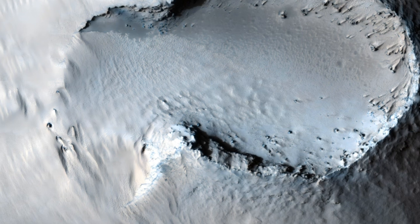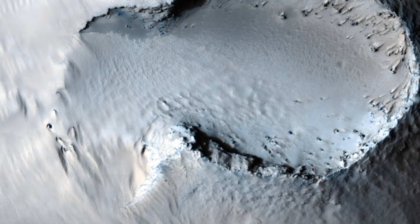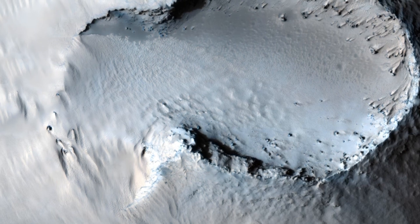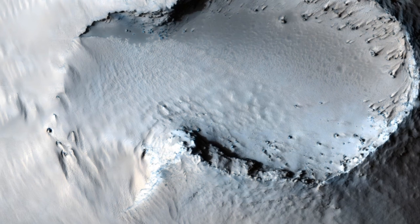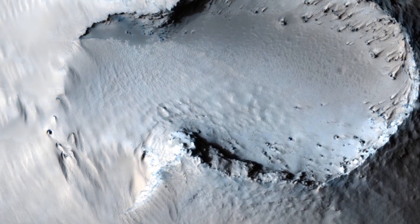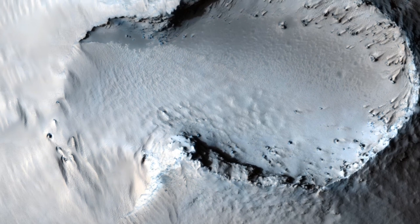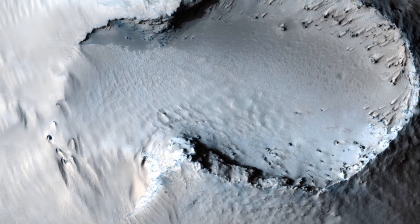Our journey continues as we explore a colossal cone on a massive shield volcano, measuring an impressive 2,300 by 3,600 feet. This formation bears a striking resemblance to Earth's cinder cones, providing valuable insights into the volcanic processes that have significantly influenced the Martian surface throughout its history.